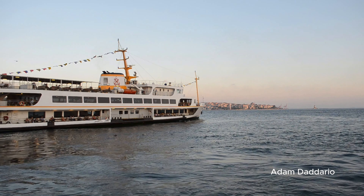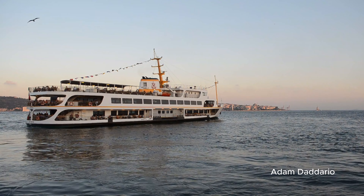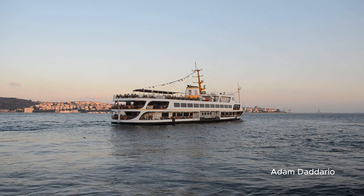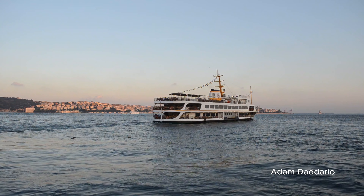Next, explore the Istanbul Modern Museum, which showcases contemporary Turkish art. Entry is around $8, and the exhibitions provide insight into Turkey's modern-day creativity and cultural dynamics.